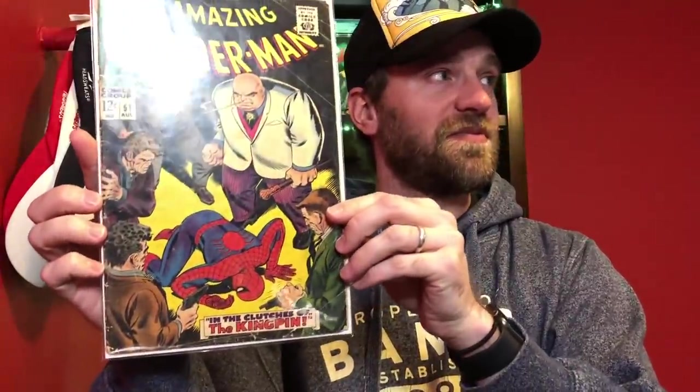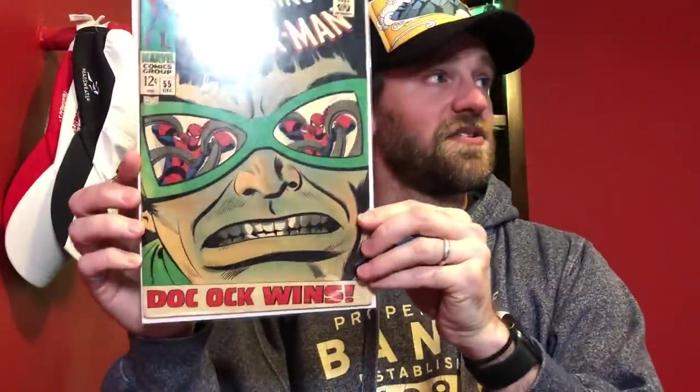We've got Amazing Spider-Man number 51, the second appearance of Kingpin, first cover appearance - another book that's been super hot ever since he re-emerged in the Hawkeye show. We've got Amazing Spider-Man 52, third appearance of Kingpin, also just a classic cover with Spider-Man tied up. This is actually in pretty decent condition - I was pretty happy with that book. And we've got Amazing Spider-Man 54 - this one's pretty rough, you can see the creases there, but just a great Spider-Man Doc Ock cover. Then Amazing Spider-Man 55 - in surprisingly nice condition, classic Doc Ock cover. I was real happy to see that one. Then number 56, another classic Spider-Man Doc Ock cover. The Doctor Octopus covers have all been pretty hot lately, regardless of condition, just with the latest Spider-Man movie.